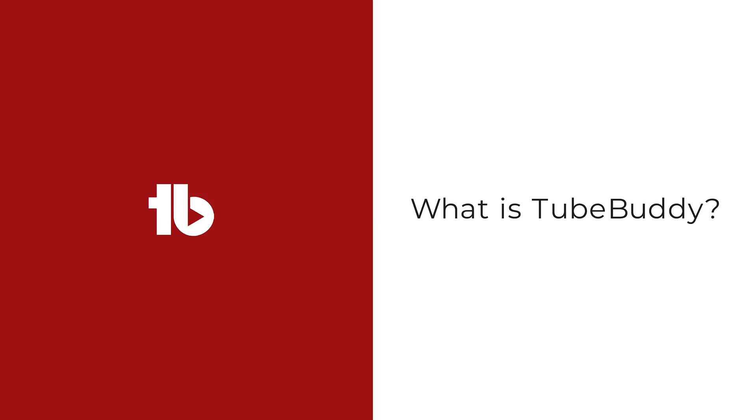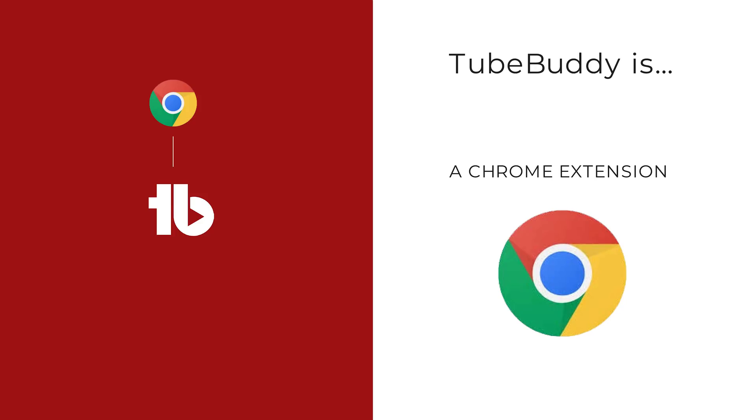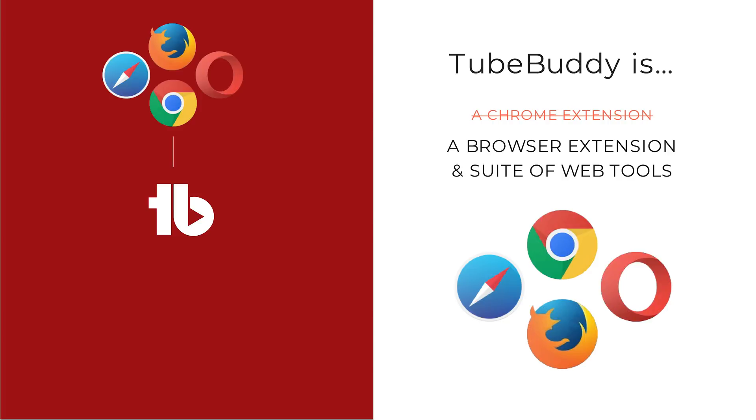So what is TubeBuddy? We did launch as a Chrome extension, and when you ask people about TubeBuddy, a lot of them say, oh, it's a Chrome extension. But it's actually a lot more. TubeBuddy is available on Firefox, Safari, Opera, and we also have a suite of web tools available on our website.